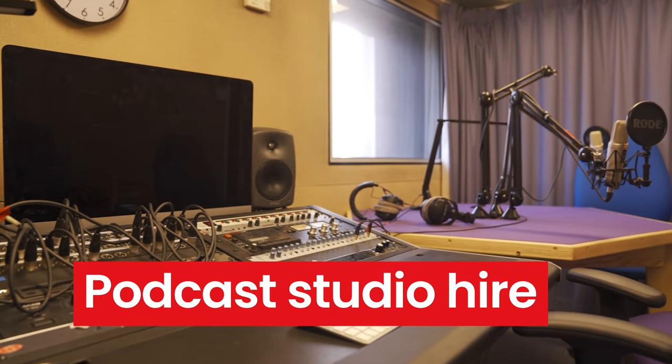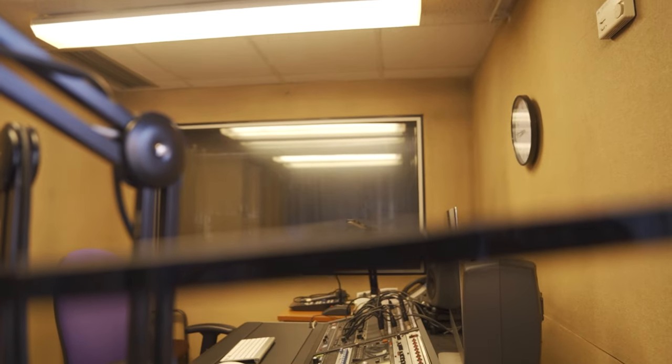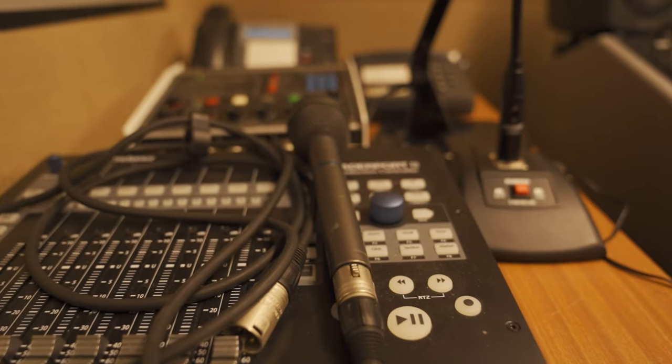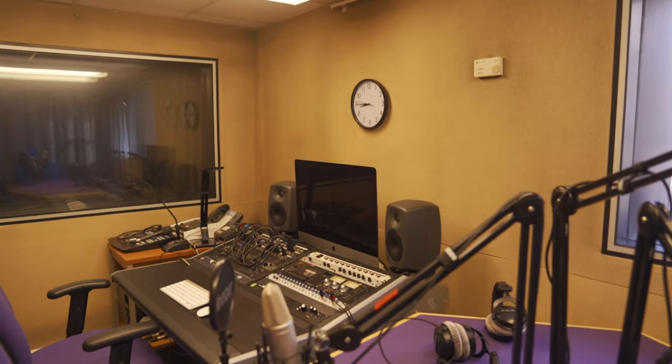Other new services include affordable podcast studio hire for broadcast-quality recording podcasts. The in-house audio-visual and production team is on hand to assist on the day and also with the publishing and post-production.